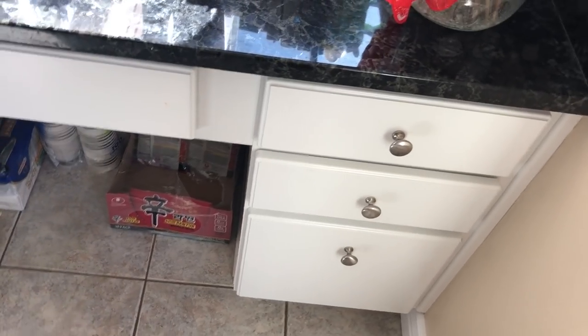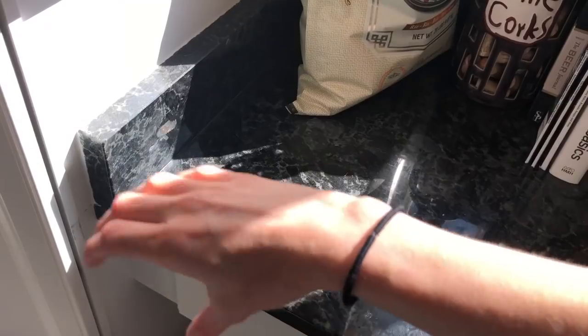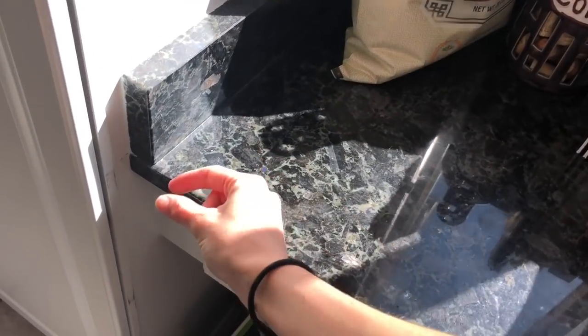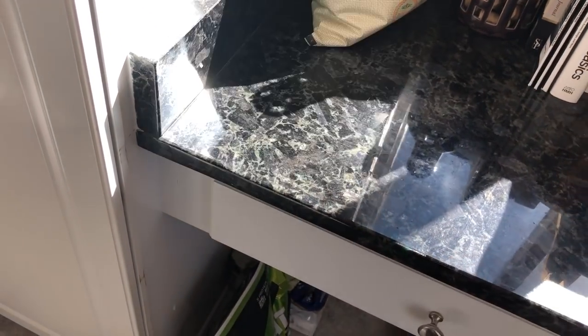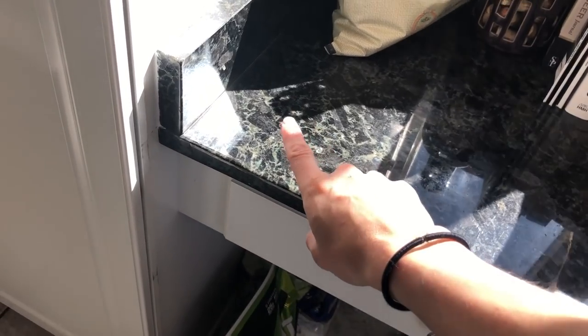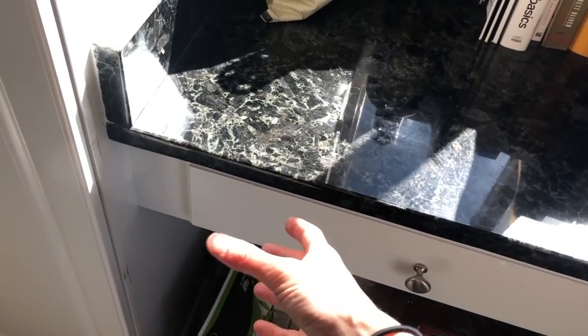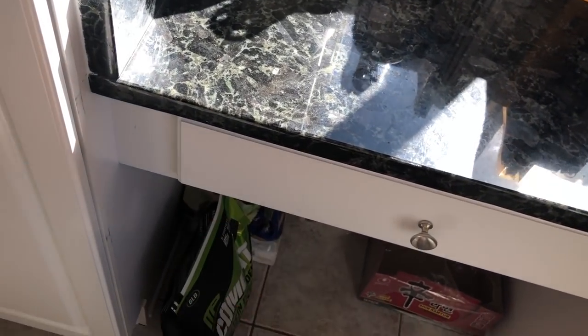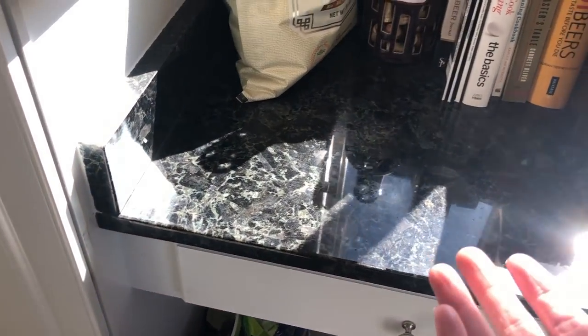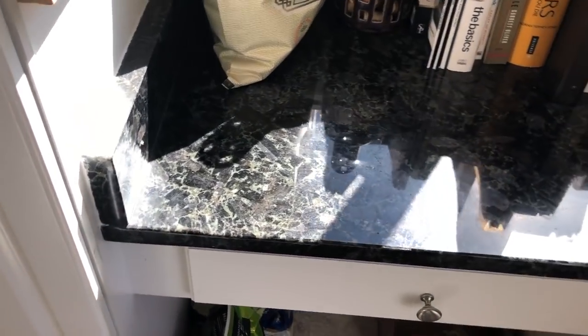One thing we don't have yet that I'd love to add is a little water station. I saw these little water canisters with a small tap that you can open yourself — they're kind of skinny so they don't hold a ton of water, but I'd love to fill one up, place it right here, and have her glasses in this drawer so she can fill up her own glass by herself. She's totally capable of using a water station independently.